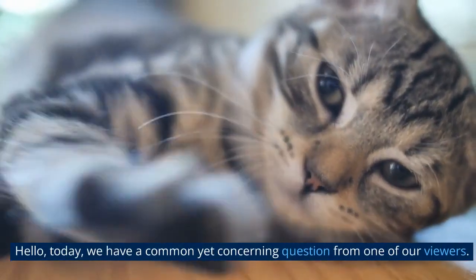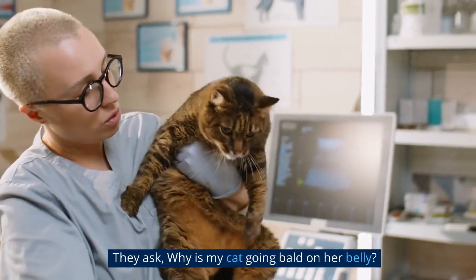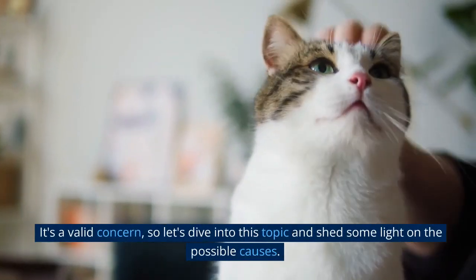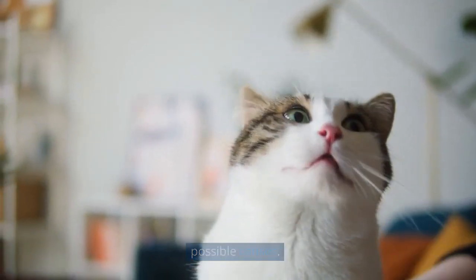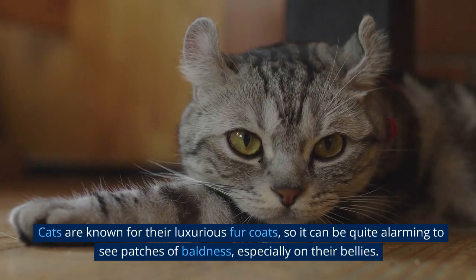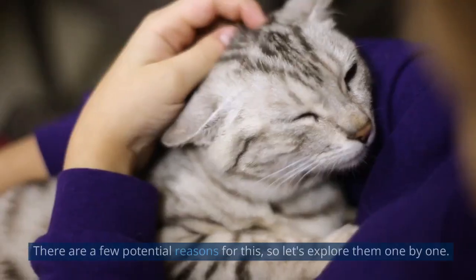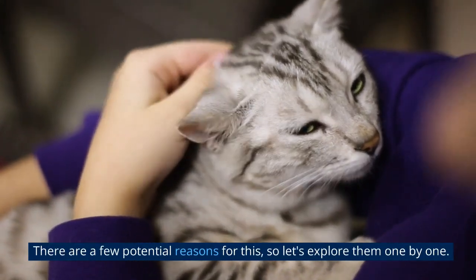Hello! Today, we have a common yet concerning question from one of our viewers. They ask, why is my cat going bald on her belly? It's a valid concern, so let's dive into this topic and shed some light on the possible causes. Cats are known for their luxurious fur coats, so it can be quite alarming to see patches of baldness, especially on their bellies. There are a few potential reasons for this, so let's explore them one by one.